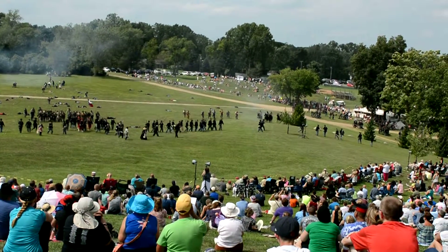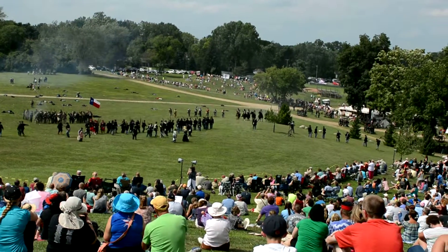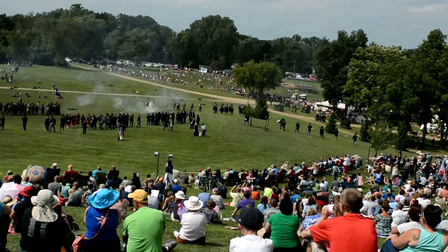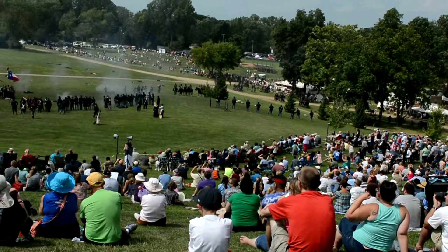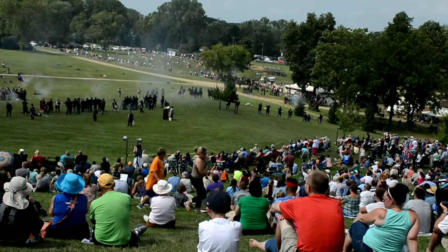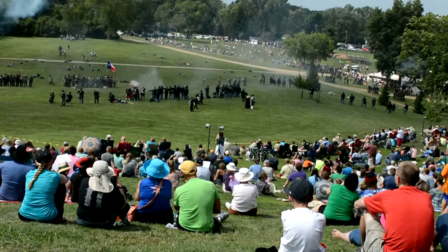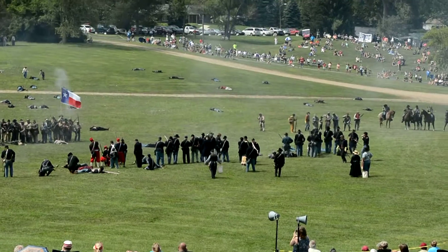You can hear those boys screaming. The colors are held high. Almost point blank here — tough to miss anybody. Soldiers are going down right and left in both lines.